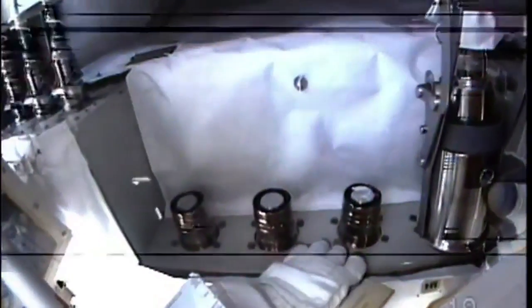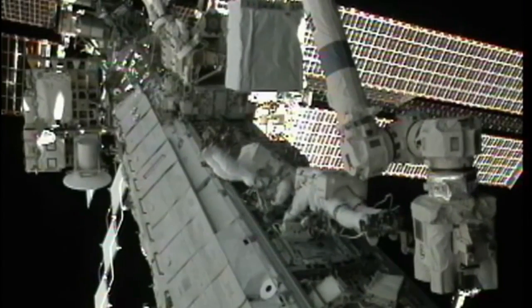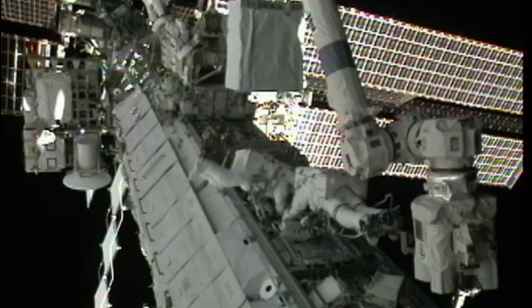Oh, there you can see us. The final EVA, a seven hour 20 minute outing, completed the complex task.